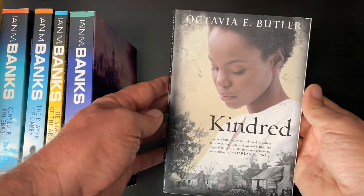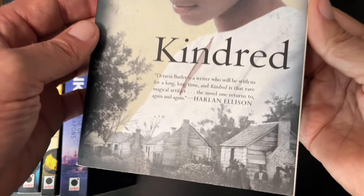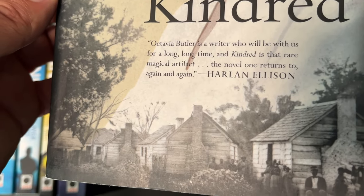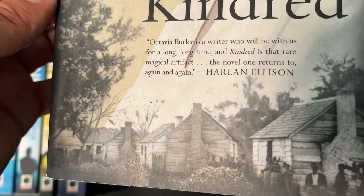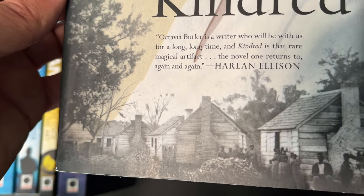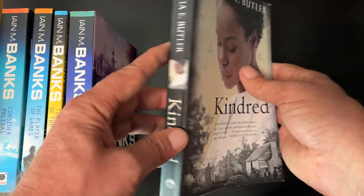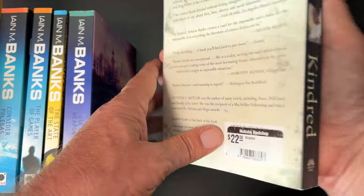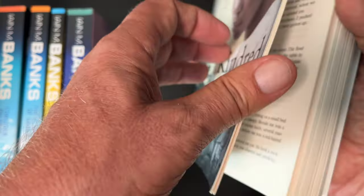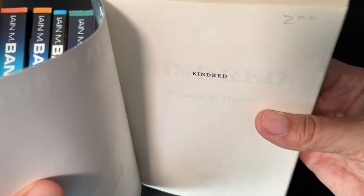Whenever I see this author's books at a good price I've been picking them up. So this is my third one from Octavia E. Butler — Kindred. Harlan Ellison says: 'Octavia Butler, a writer who will be with us for a long, long time.' And Kindred is 'that rare magical artifact, the novel one returns to again and again.' Originally twenty-two dollars, but at this sale — two dollars.